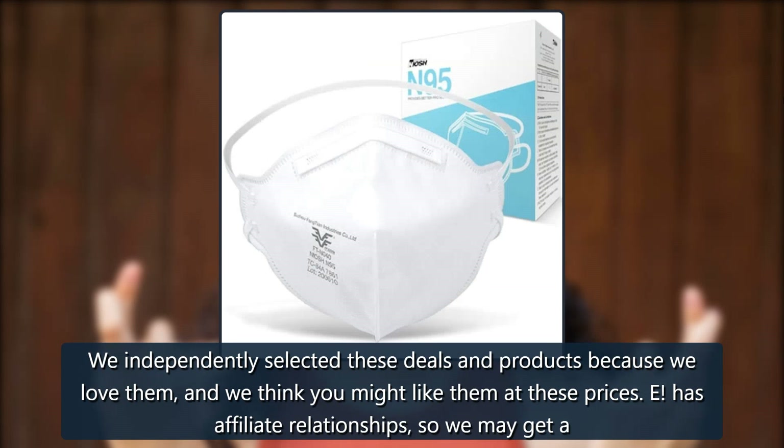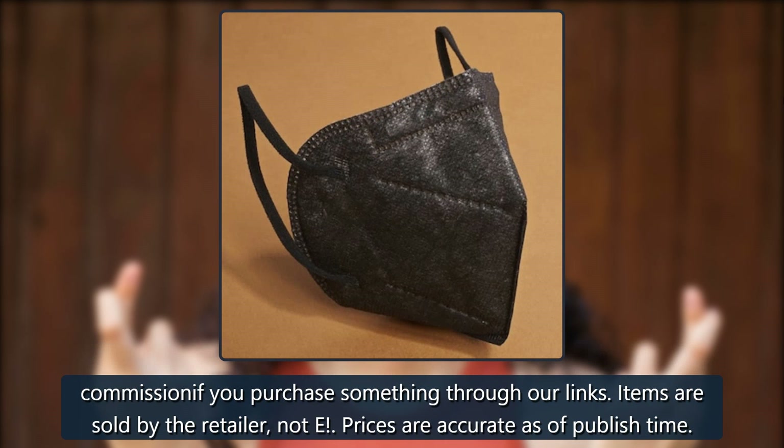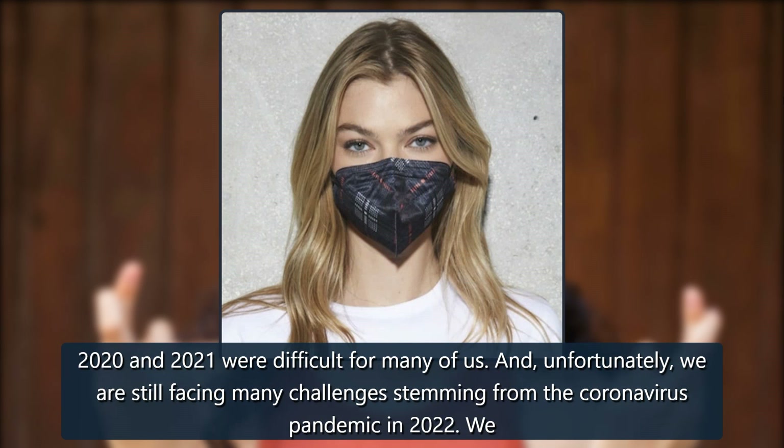We independently selected these deals and products because we love them and we think you might like them at these prices. We have affiliate relationships, so we may get a commission if you purchase something through our links. Items are sold by the retailer, not us. Prices are accurate as of published time.